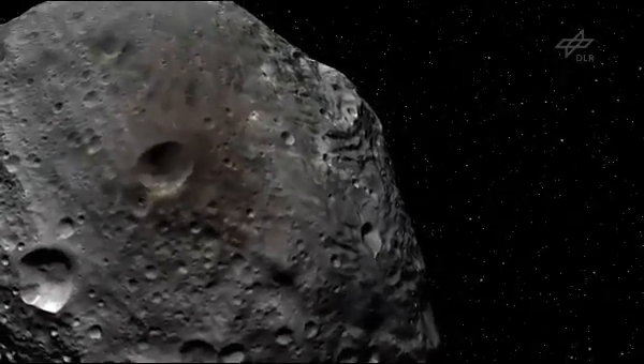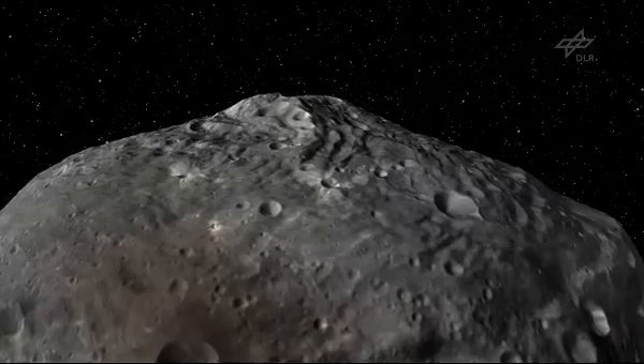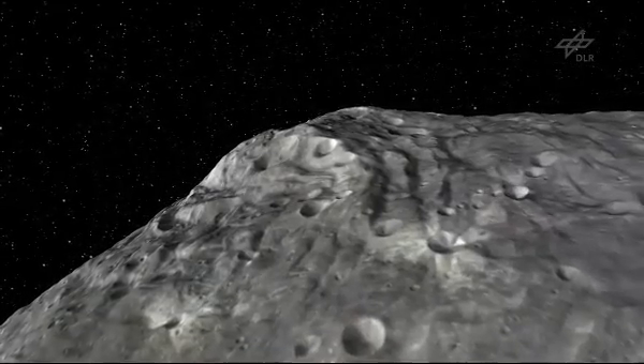The cameras on board the DAWN mission have mapped Vesta for more than a year. In total, they recorded 28,000 images, and each single image was full of surprises for us.